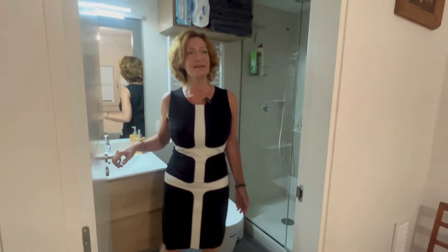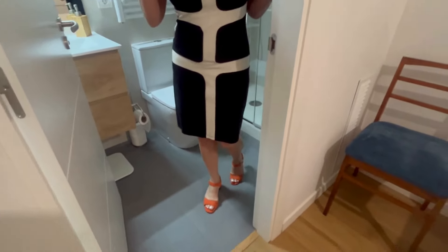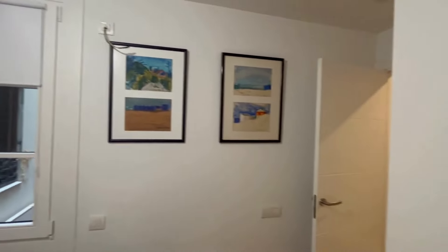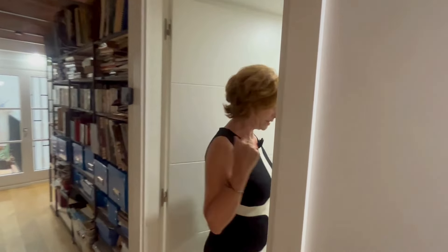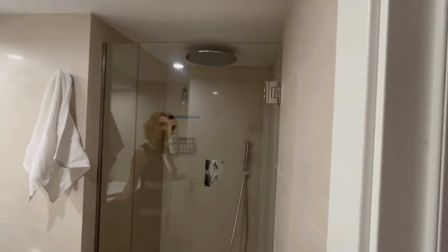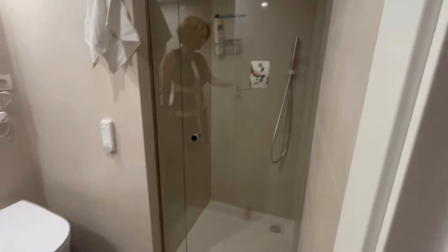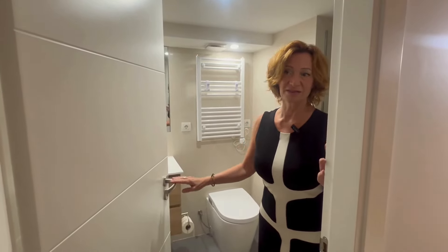Everything in this apartment is of extremely good quality — the doors, the floors, the furniture — not just very high quality, but also perfectly preserved, like a brand new apartment. Here there is another bathroom that serves the two bedrooms at the end of the apartment. So we have two bedrooms with ensuite bathrooms and this other bathroom for the other two bedrooms. It is another comfortable bathroom with a shower and neutral decoration, very conveniently located for the users of these last two bedrooms or offices.